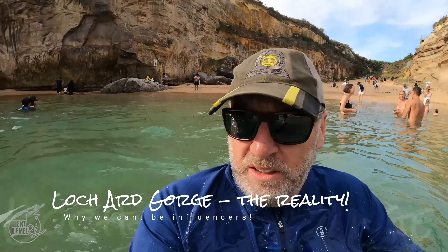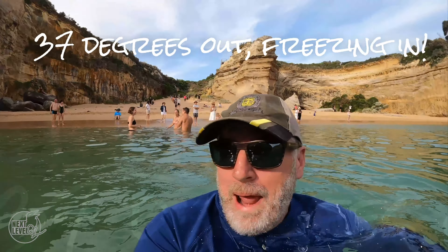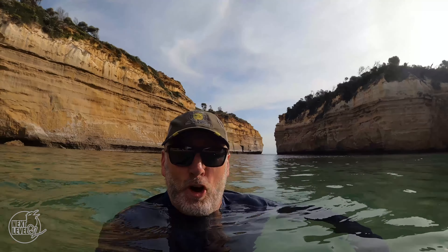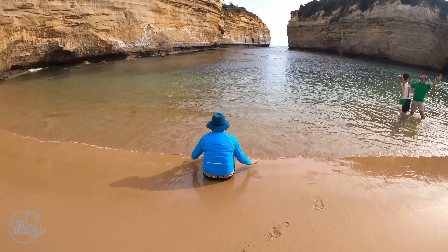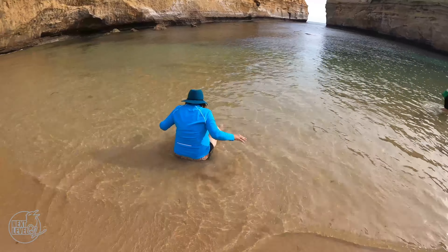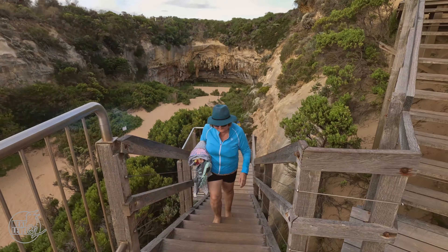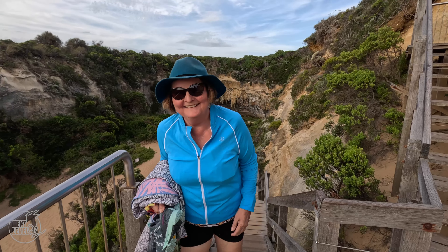We've come swimming at Lockhart Gorge and the water is freezing - but don't tell Paul that. Come on in Paul, the water's fine. It's not. You've actually got to go in the water for the shot, Paul. That was worth it, was it?